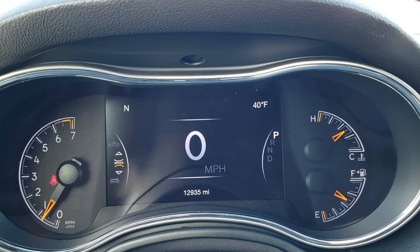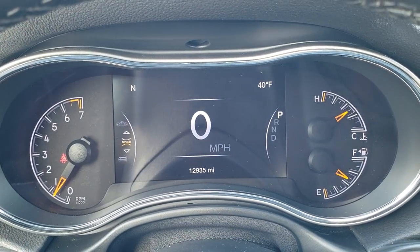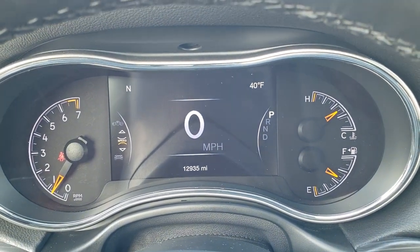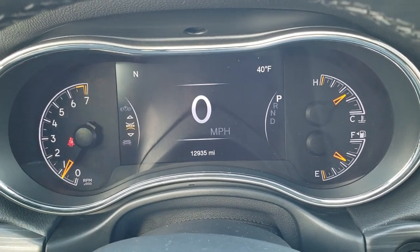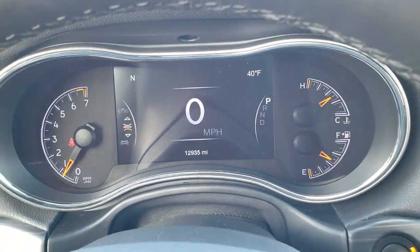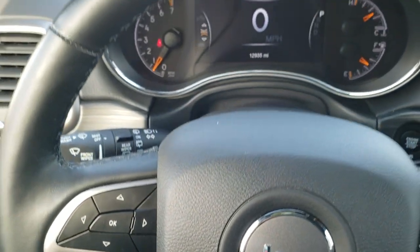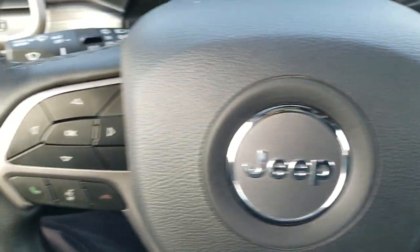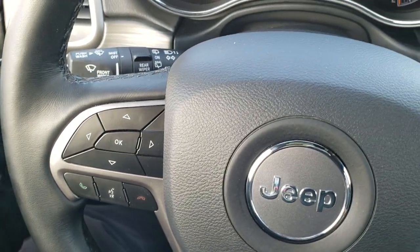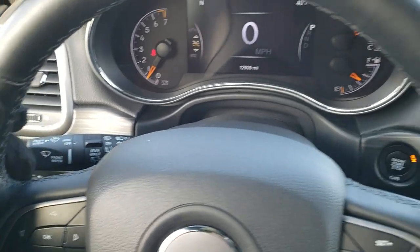As we hop inside the vehicle, you can see that this one has 12,935 miles. You get a digital speedometer on the 7-inch LCD display, outside temperature, and compass display — and you can change what you want in the corners to pretty much anything the car can provide. The steering wheel is a heated leather-wrapped unit, with cruise controls on the right, Bluetooth and information center controls on the left, and audio controls on the back.